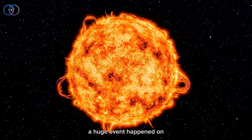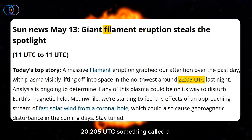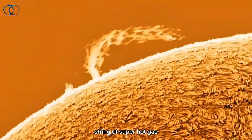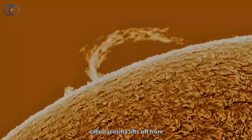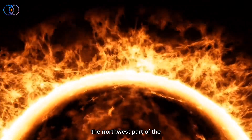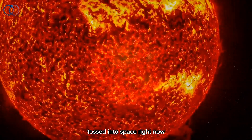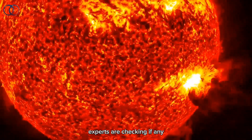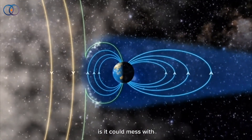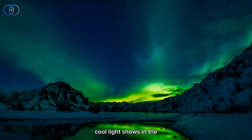A huge event happened on the sun last night. Around 2205 UTC, something called a filament eruption blasted out into space. That's when a big string of super hot gas, called plasma, lifts off from the sun and shoots outward. Scientists saw it happen in the northwest part of the sun, and it looked like a giant arc of fire being tossed into space. Right now, experts are checking if any of that plasma might be coming toward Earth. If it is, it could mess with Earth's magnetic field and maybe even cause some auroras — those cool light shows in the sky.